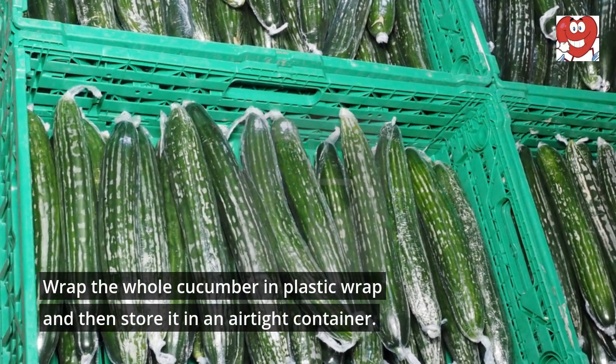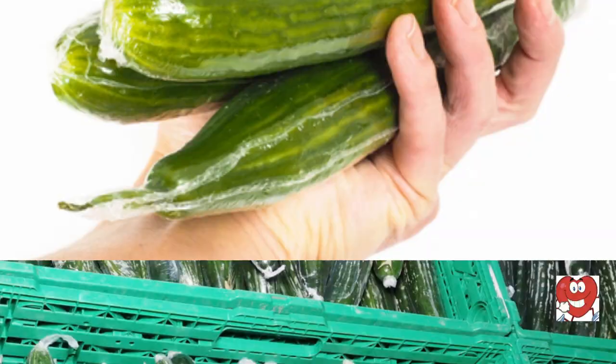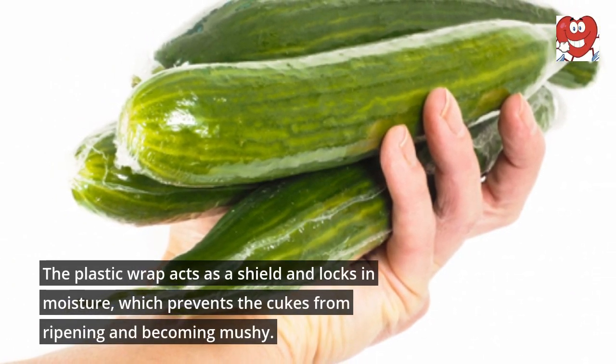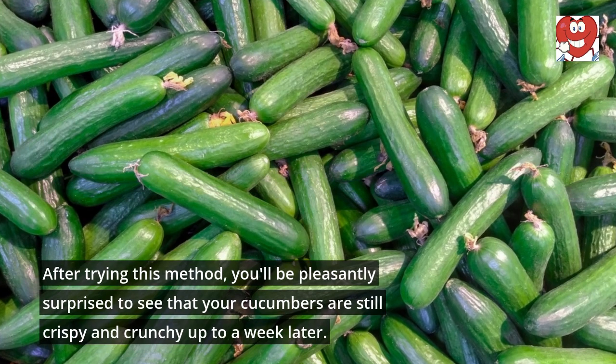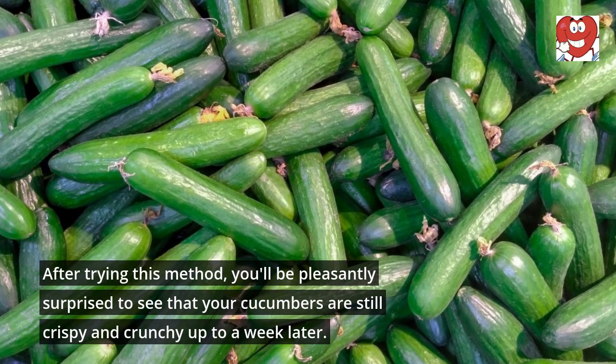Wrap the whole cucumber in plastic wrap and then store it in an airtight container. The plastic wrap acts as a shield and locks in moisture, which prevents the cukes from ripening and becoming mushy. After trying this method, you'll be pleasantly surprised to see that your cucumbers are still crispy and crunchy up to a week later.